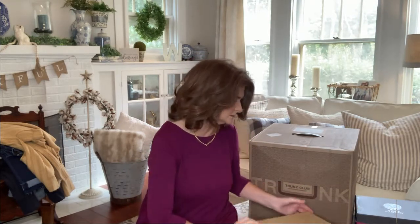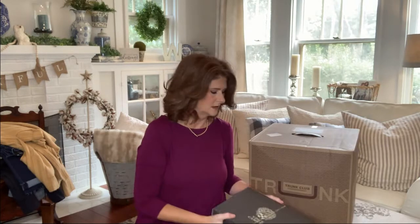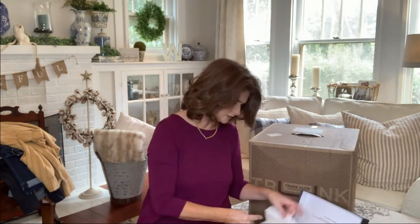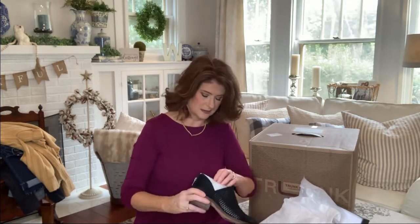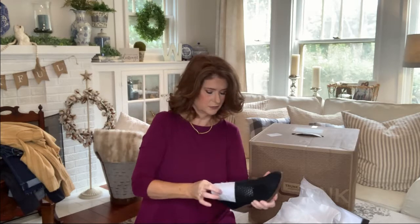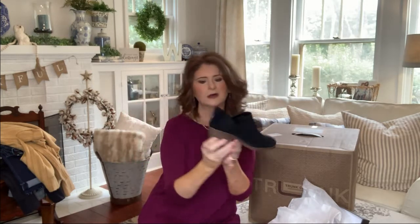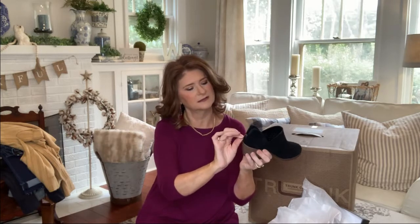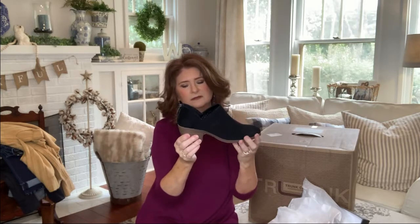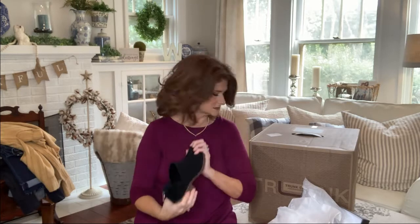We have one more pair — these are the black booties that I saw in my preview. The Vince Camuto, and they're gorgeous. They're kind of between a booty and a loafer. They're a very low booty with a perforated top part and a pretty toe. They have a cute little zipper at the back that adds a nice detail, plus a good little stacked heel. Vince Camuto — you can't go wrong.